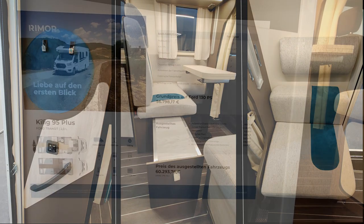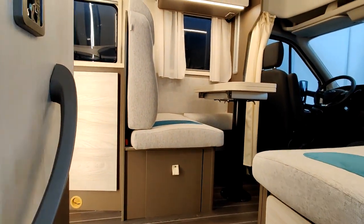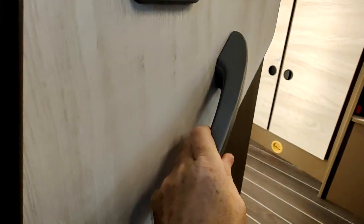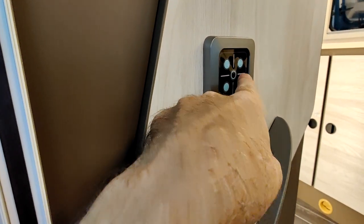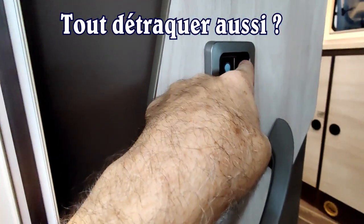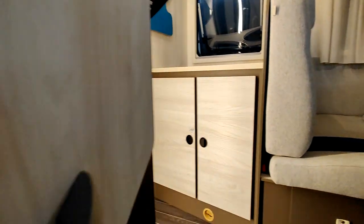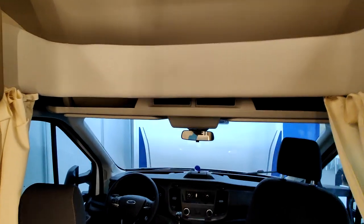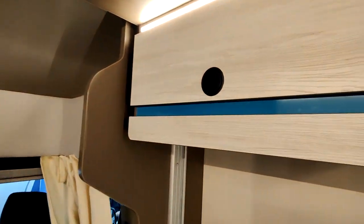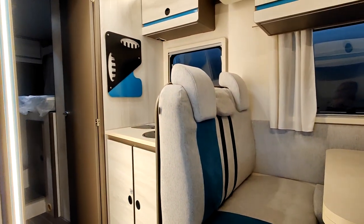Quand on entre dans le Qui Ligue 95 Plus sur Ford Transit, il y a une poignée de préhension et des lumières — on peut tout éteindre, tout allumer, c'est sympa. L'ambiance est très jeune sur ce Qui Ligue. On a l'impression que c'est assez joli, avec un tissu clair, très stylé en fait.